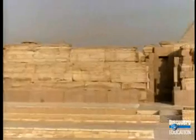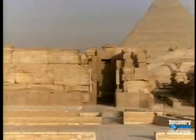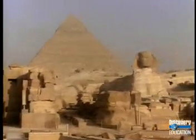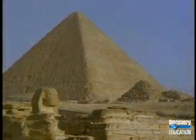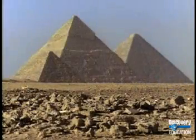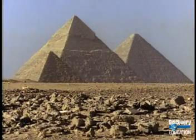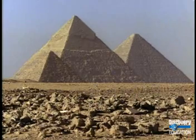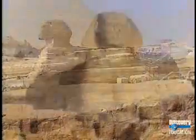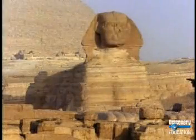Today most archaeologists agree that the Pyramids of Giza were built as tombs for three different kings. The largest of the three was built for King Khufu, the second great pyramid was built for King Khafre, and the third was built for King Menkaure. Standing near the Pyramids of Giza is the Sphinx, which has the body of a lion and the face of Khufu himself.